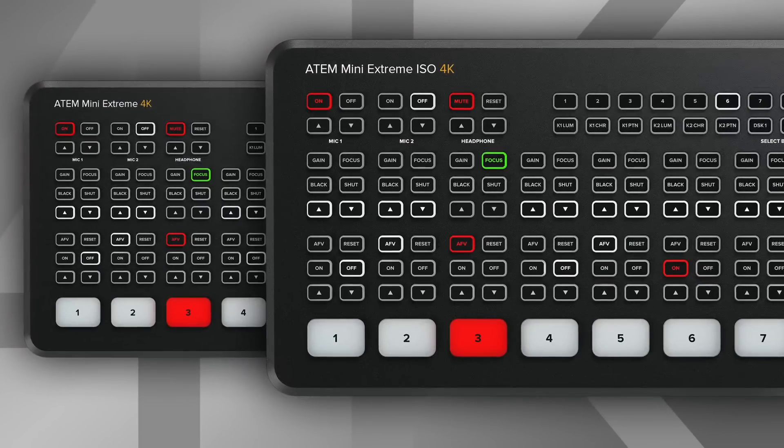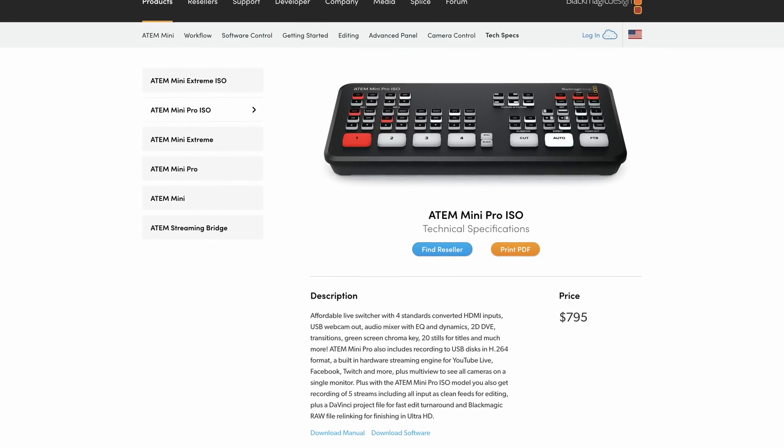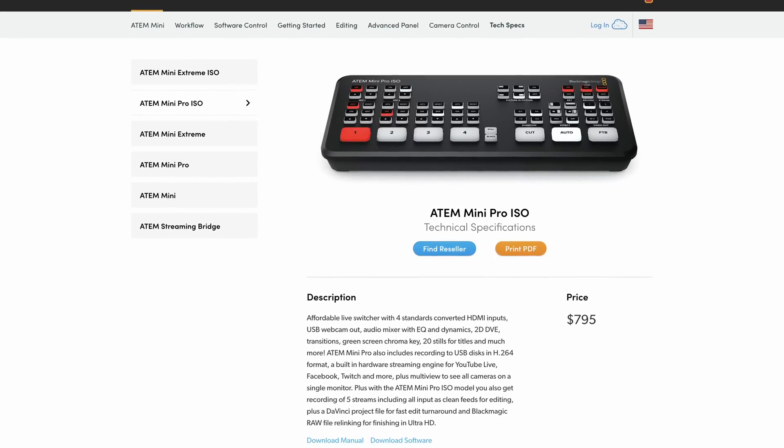Starting off with number one, and it is the one that I think will be a certainty to be included in the next version of the ATEM Mini, and that is a 4K model. I think we're likely going to see two 4K models: the ATEM Mini Extreme 4K and the ATEM Mini Extreme ISO 4K. I don't think we're going to see a refresh of the ATEM Mini Pro line upgraded to 4K, but they might also include it in those smaller switches.